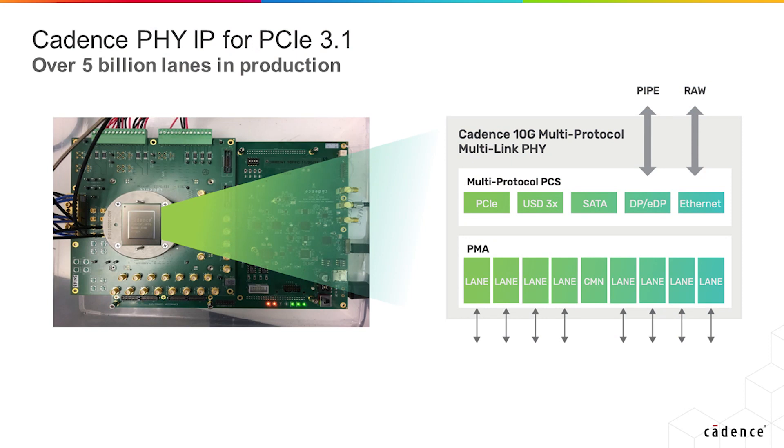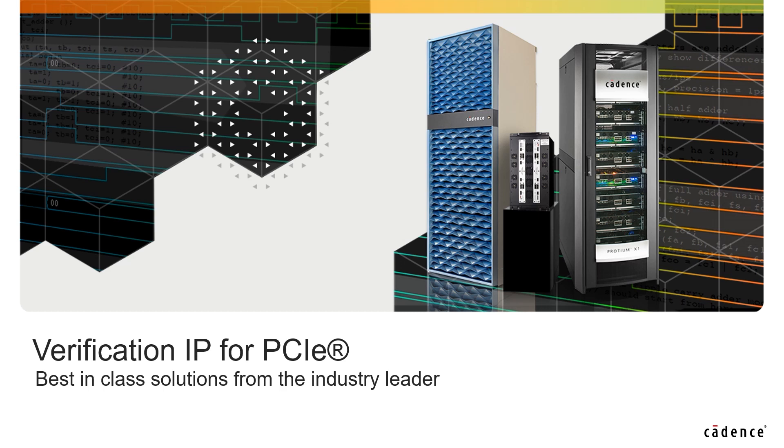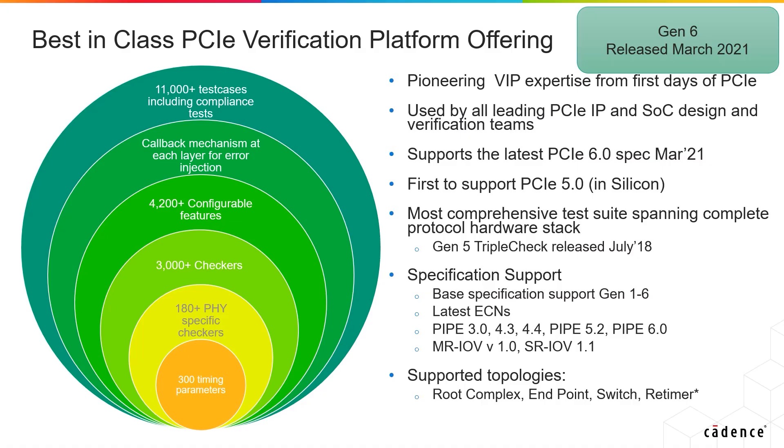Cadence's PHY and controller IP for PCI 3.1 and 4.0 have had a phenomenal run and wide adoption in the industry across multiple segments. Our PHY IP for PCI 3.1 has over 5 billion lanes in production. As an industry leader and pioneer in PCI Express, Cadence's verification IP portfolio for PCIe spans the PCI base spec from Gen 1 to the latest PCI Gen 6 and beyond to CXL, NVMe, and C6.